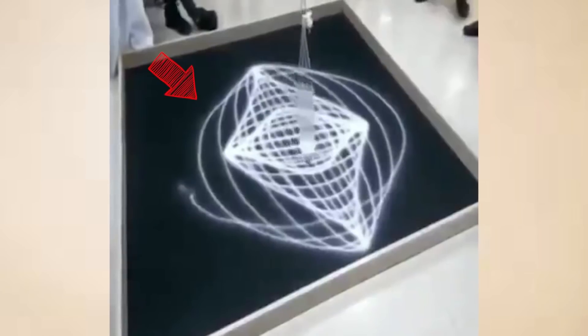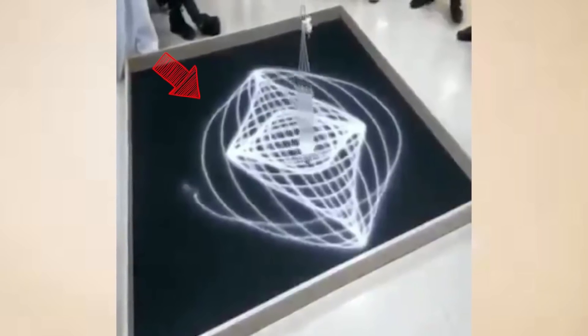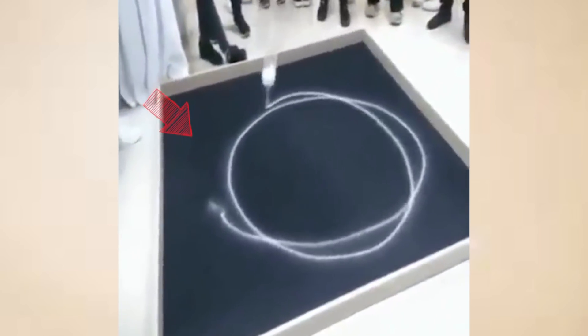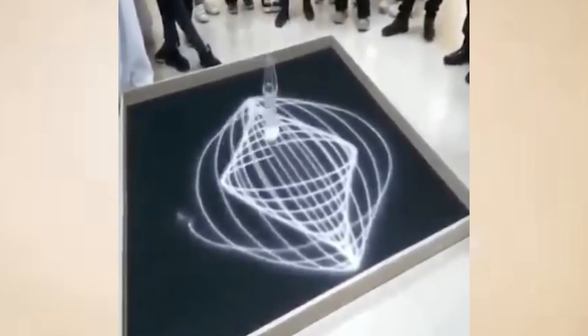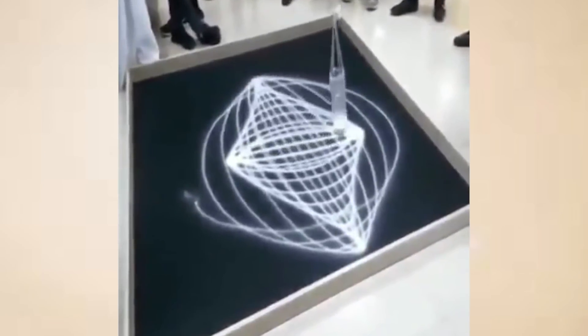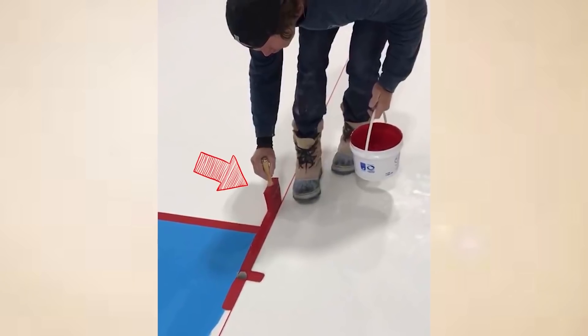This TikTok content is mesmerizing. What happens when you add a pendulum and sand together? These amazing art patterns.